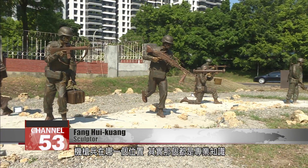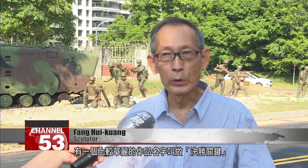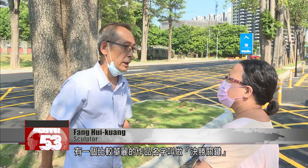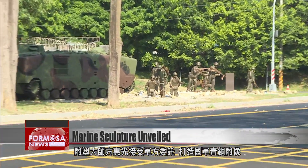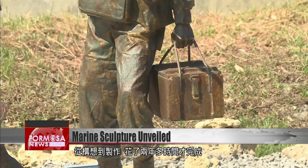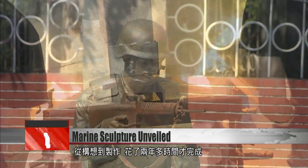Once those positions were confirmed, the sculptor could start making his artistic plans. The work has a rather flowery name: 'The Key to Victory.' Fang Hui-guang was commissioned by the armed forces to create a copper sculpture for this spot, and it has taken more than two years from when he first began to envision the piece to its unveiling.